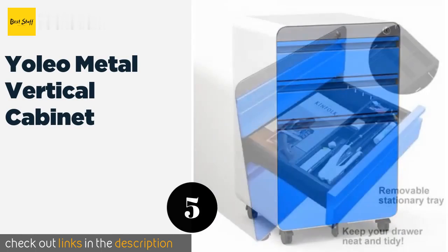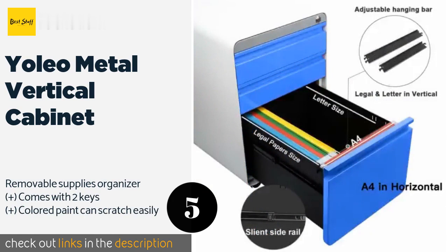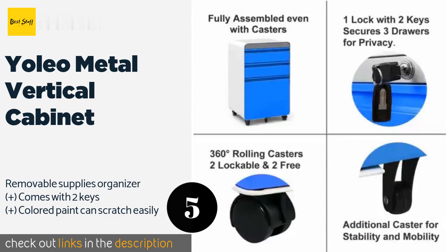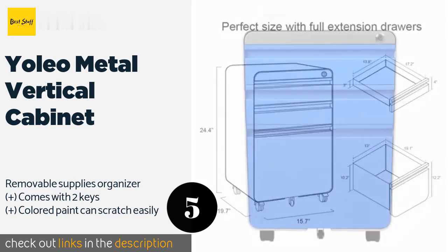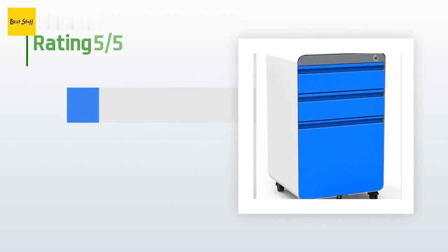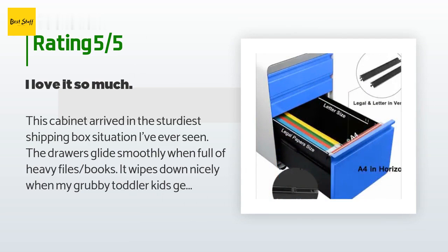The next product in our list is Yolio Metal Vertical Cabinet. The Yolio Metal Vertical Cabinet provides a bold pop of color not found on most other options. It also offers useful features like a lower compartment that can handle both letter and legal sized papers, and locking casters that prevent unintentional movement during use. The price is approximately $140, with 72 reviews averaging a rating of 4.6 stars.